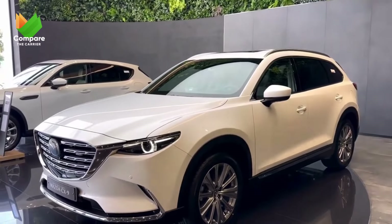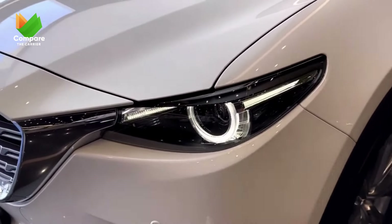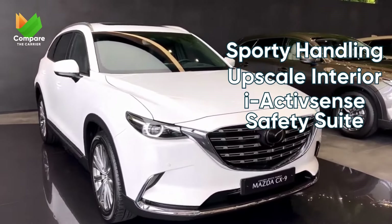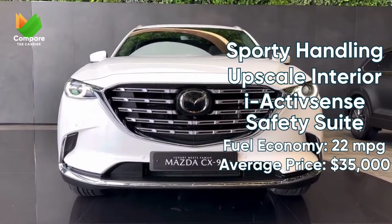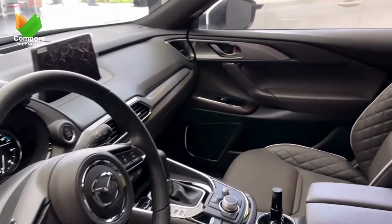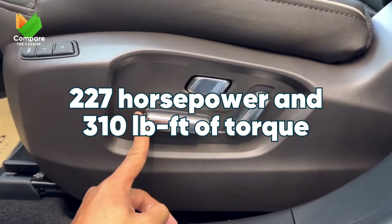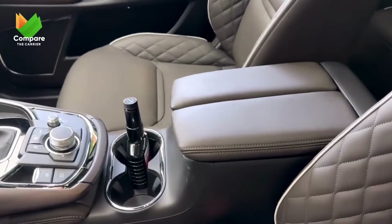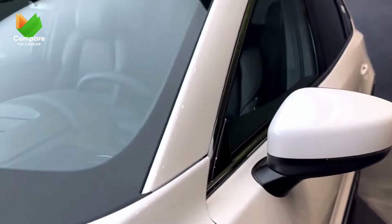For those who seek a blend of sportiness and luxury, the Mazda CX-9 steps up. Its agility on the roads is complemented by its sophisticated interiors, and it prioritizes safety with its standard i-ActivSense safety features. A slight edge in fuel economy makes it an attractive proposition. The heart of the CX-9 is its turbocharged 2.5-liter four-cylinder engine, pumping out 227 horsepower and 310 pound-feet of torque on regular fuel, and even more when using premium.